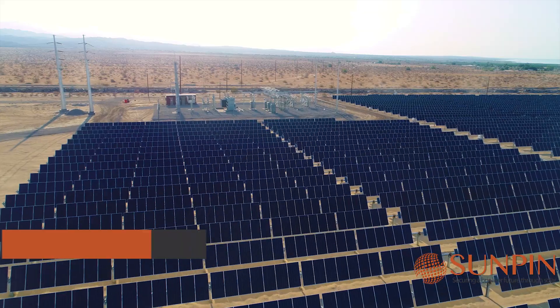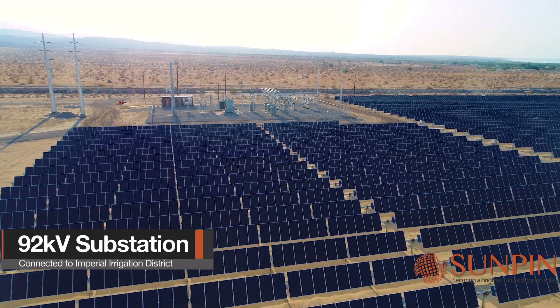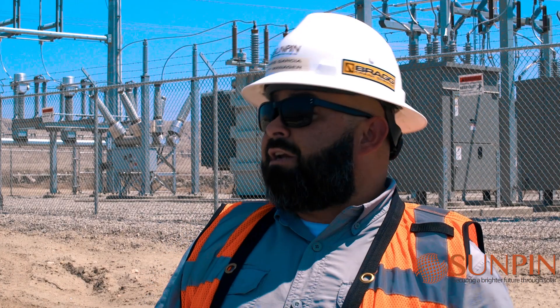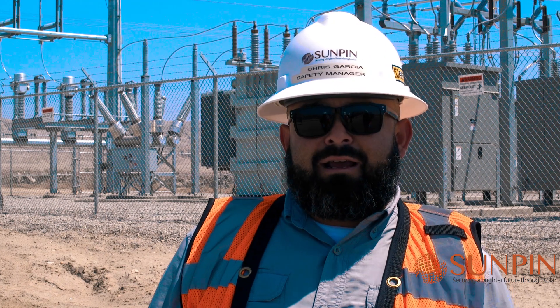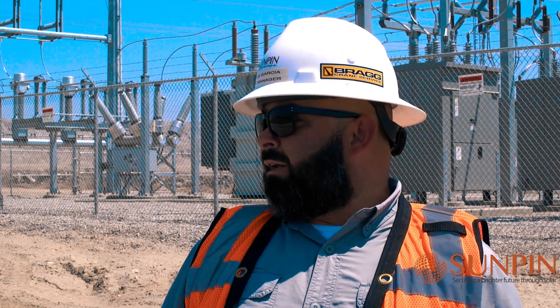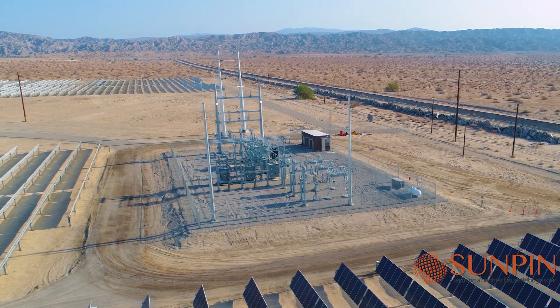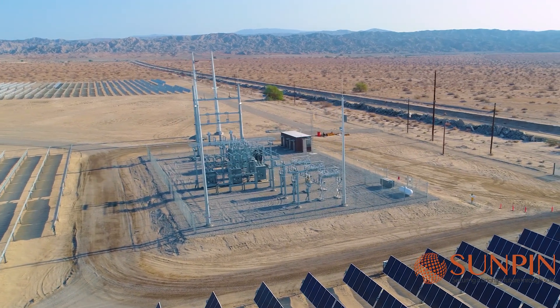It's a single axis tracker system. We also built a 92 kV substation. The substation you see behind me was engineered through Sunpin and will be interconnected to the grid for IID. We'll be producing 75 megawatts of AC power once we're at full capacity.